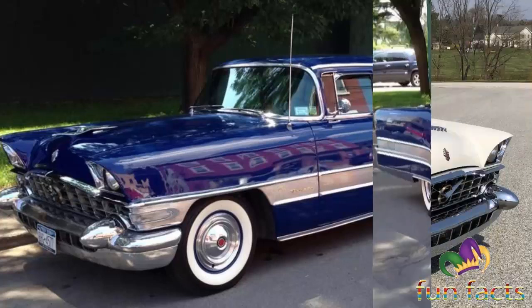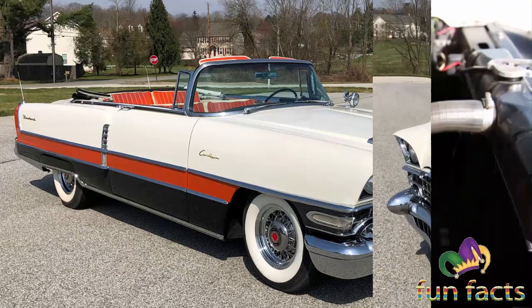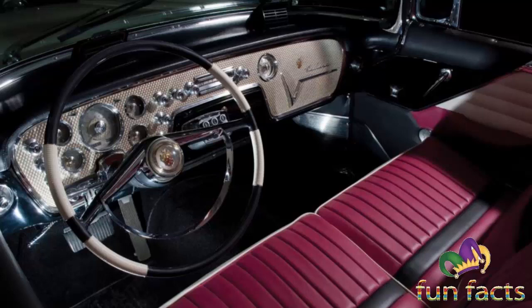Production for 1955 increased substantially to 9,127 units with a listed retail price of $5,932. In 1956, the Caribbean was designated as a separate luxury series and added a hardtop model. Trim differences between the 1955 and 1956 cars were slight.